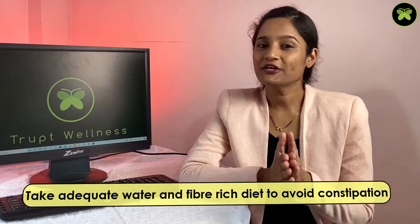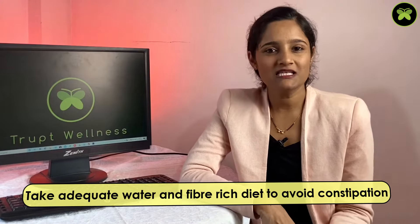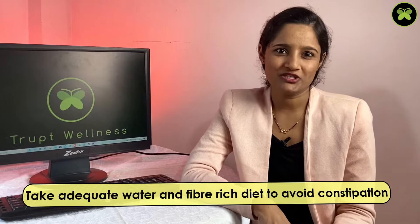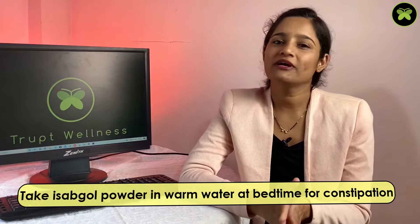Make sure you are taking adequate water and a fiber-rich diet in these days to avoid constipation. Constipation is a major issue in the postpartum period, and straining during defecation might put pressure on the stitches and make your wound bleed. If you have constipation issues, you can take isabgol powder in warm water at bedtime.